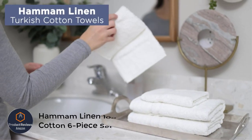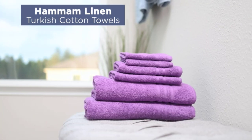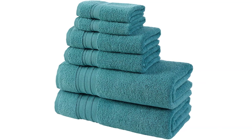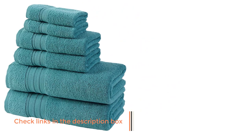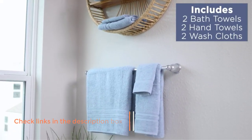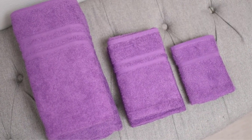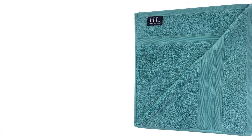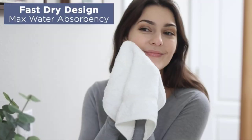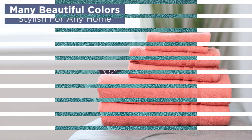Number 1: Hammam Linen 100% Cotton 6-Piece Set. The Hammam Linen 100% Cotton 6-Piece Set features all the desirable traits of the ideal bath towel set — cozy, soft, absorbent, and also quick drying. These towels showed no signs of wear during our test period, which bodes well for their long-term durability. The fibers are shaggy and soft, but not so thick that the towel feels heavy; we appreciated the airiness of the lightweight thin material used.